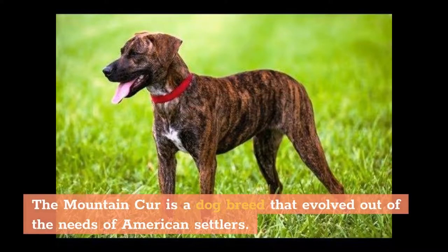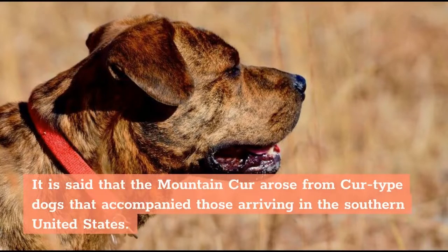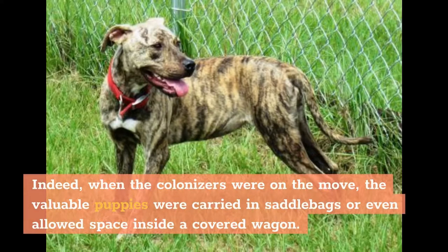The Mountain Cur is a dog breed that evolved out of the needs of American settlers. Because of this, there are no written records of their early origins, only word-of-mouth stories. It is said that the Mountain Cur arose from cur-type dogs that accompanied those arriving in the southern United States. These dogs had a multitude of purposes and were considered a precious commodity. When the colonizers were on the move, the valuable puppies were carried in saddlebags or even allowed space inside a covered wagon.